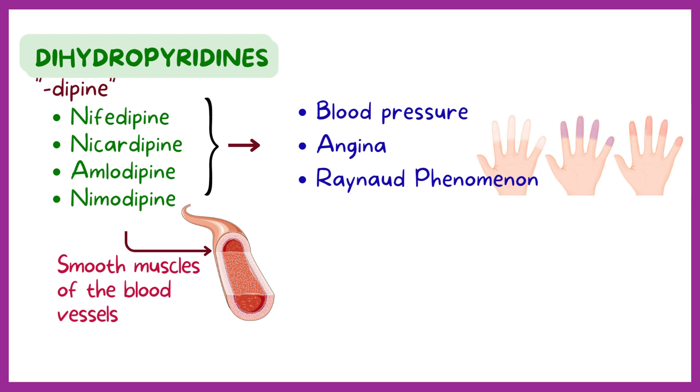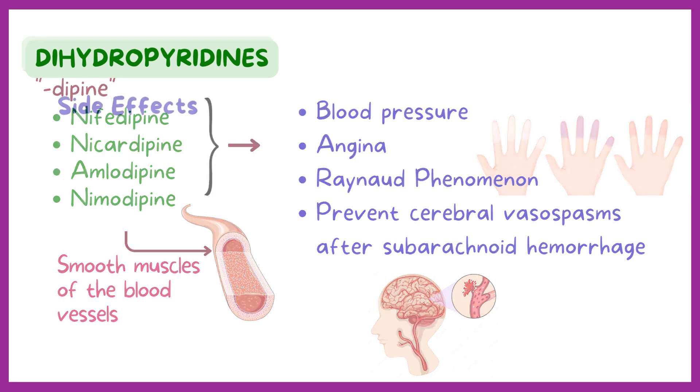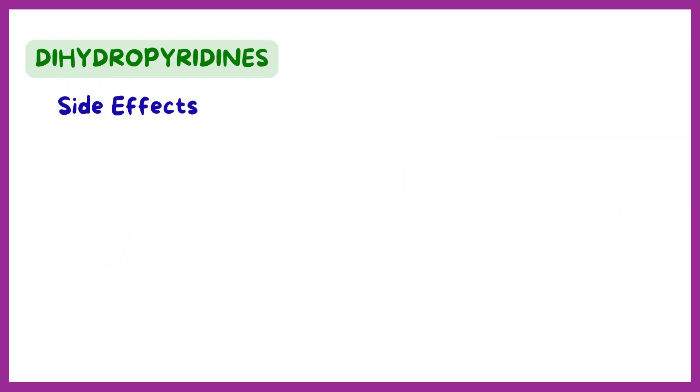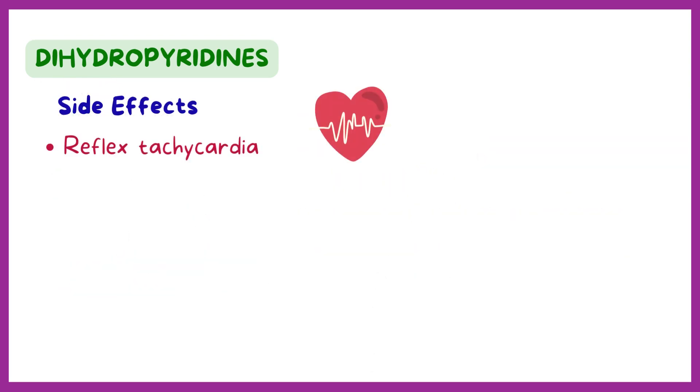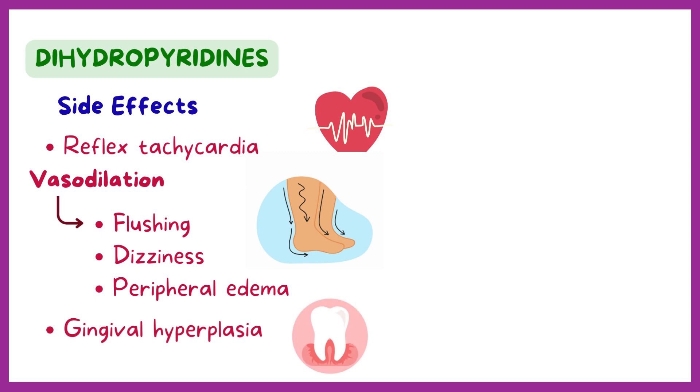Lastly, they are used to prevent cerebral vasospasms after a subarachnoid hemorrhage. For side effects, dihydropyridines cause reflex tachycardia. Vasodilation is also responsible for other side effects of dihydropyridines, like flushing, dizziness, and peripheral edema. Another side effect is gingival hyperplasia, but the cause is still unclear.